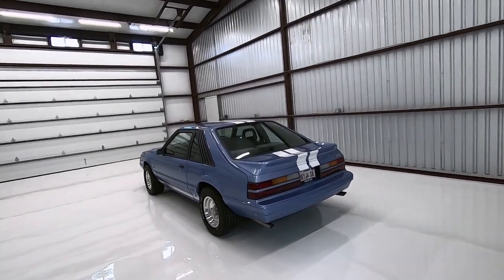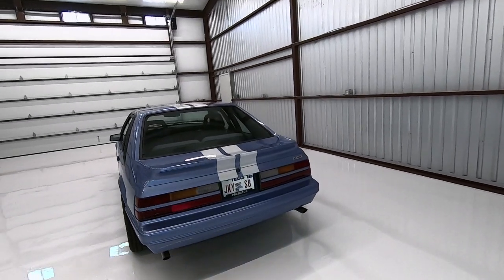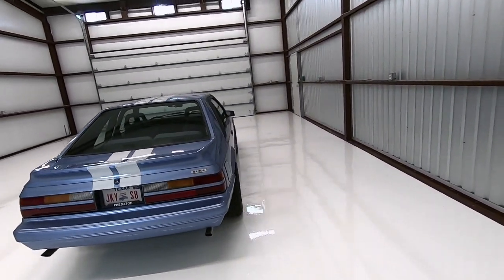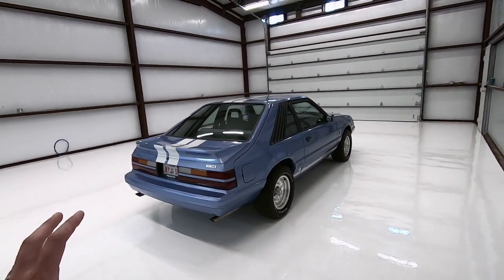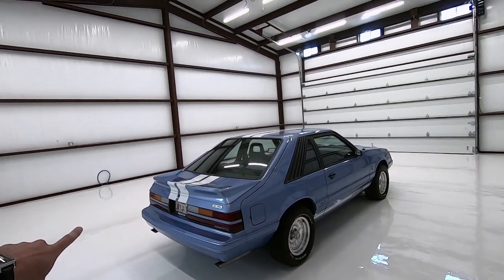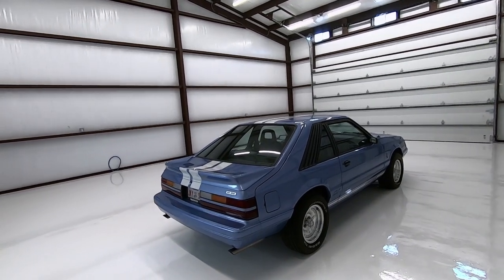This car is one of the 1985 hardtops. What makes this really special is that it is light regatta blue, and we believe it's the only one done in this color that's an R model. Predator cues that you will see as you're taking a look at this: all of the rub strips around the car got painted body color, and body color keyed right in the middle of the tail lamps there.